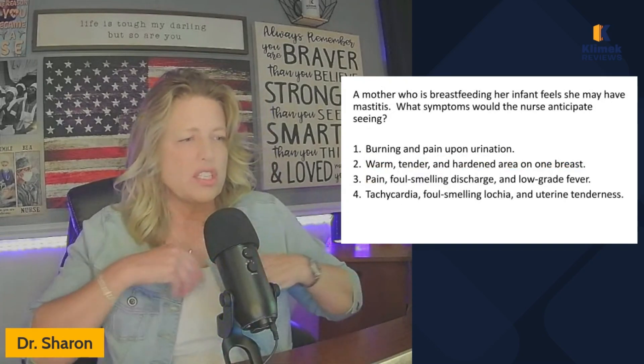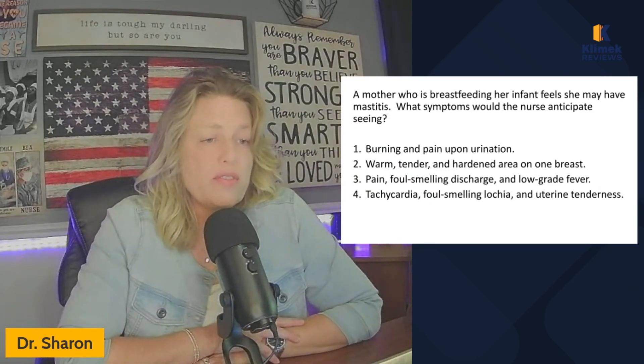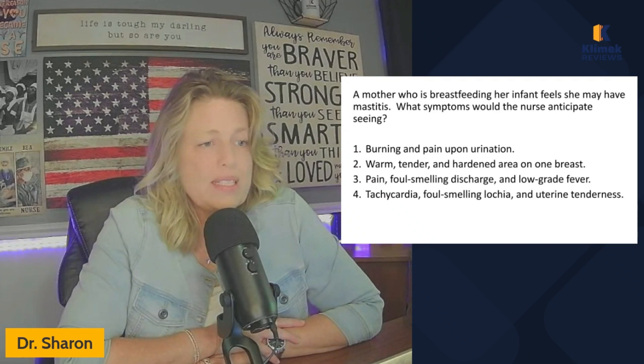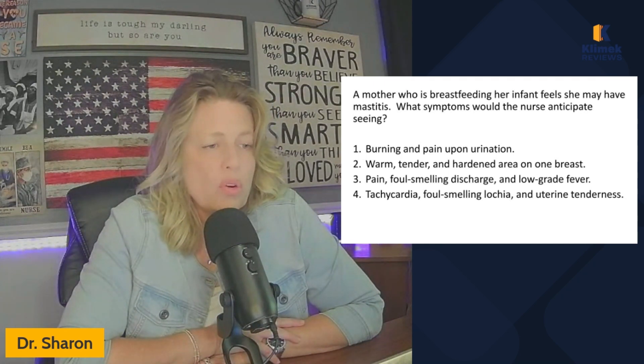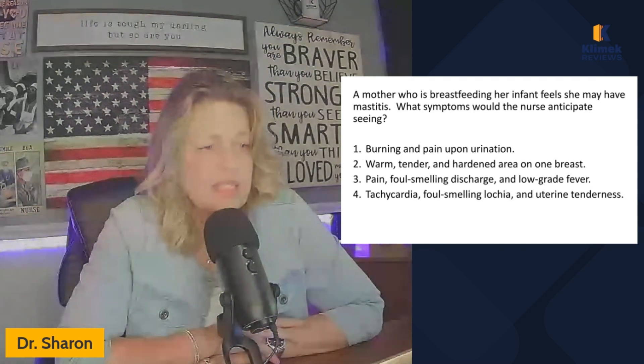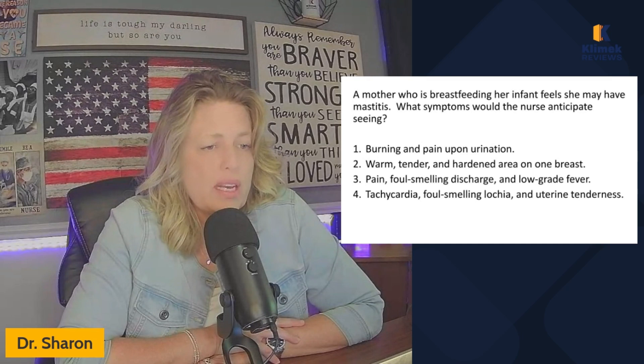Let's do a couple more questions not related to skin changes. A mother who is breastfeeding her infant feels she may have mastitis. What symptoms would the nurse anticipate seeing? Burning and pain upon urination; warm, tender, and hardened area on one breast; pain, foul-smelling discharge, and low-grade fever; tachycardia, foul-smelling lochia, and uterine tenderness.